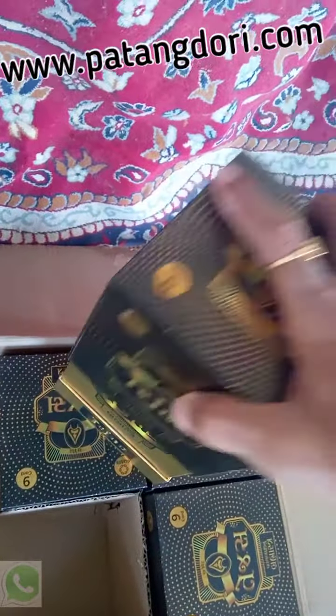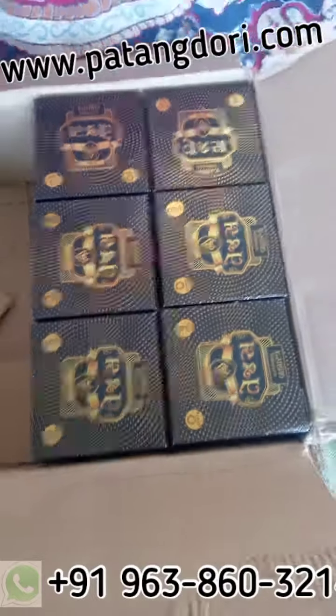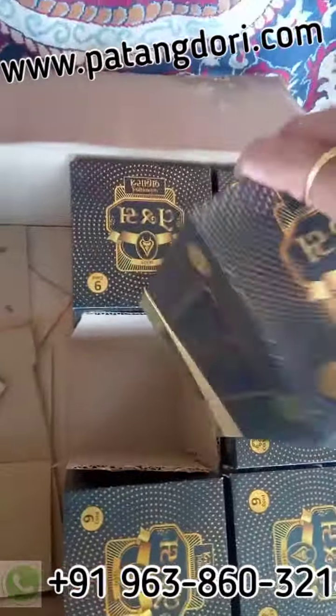To buy all Coats brand and Vardhaman brand products, visit our website www.patangdori.com. You can also contact our WhatsApp support at +91-963-8603214. Thanks for watching.